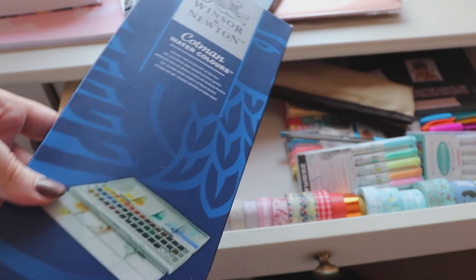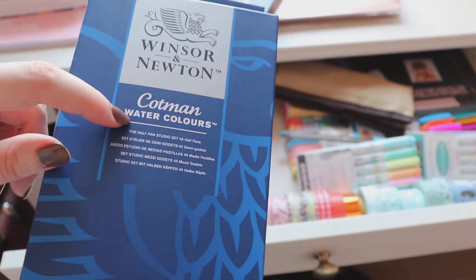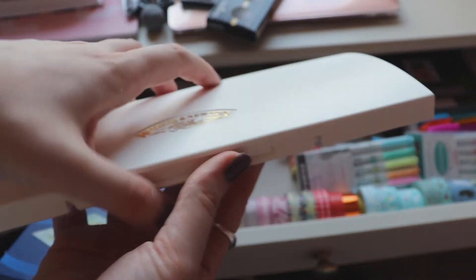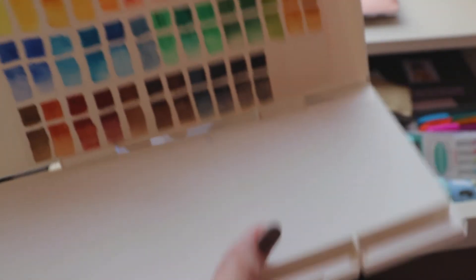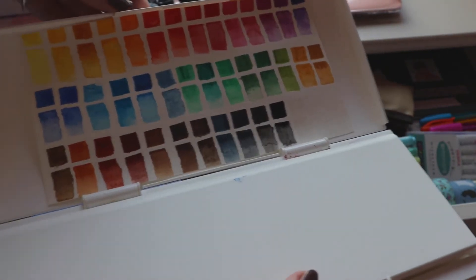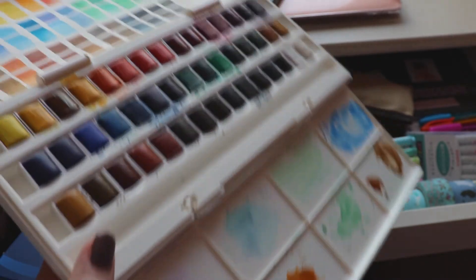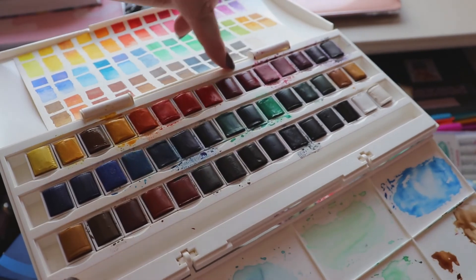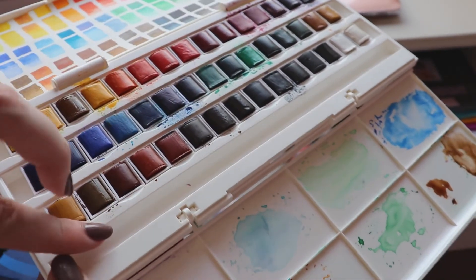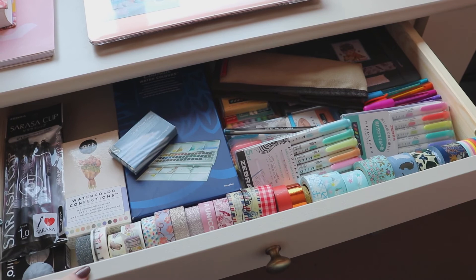Then I have my big Winsor & Newton Cotman watercolour palette, which I got for my 23rd birthday — it's almost my 24th and I'm hyped. It's a really large set, maybe a little too big, but I like them. Here's the swatch card because there are so many colours I get confused. I do use the pink and purple ones the most; I barely touch the bottom row of browns. It's a really good watercolour set overall.